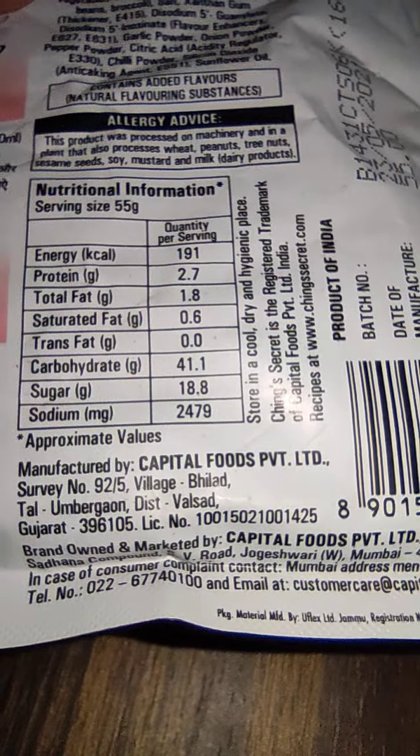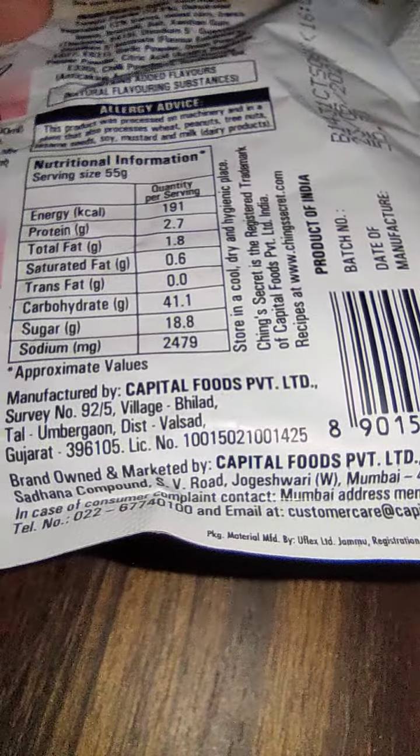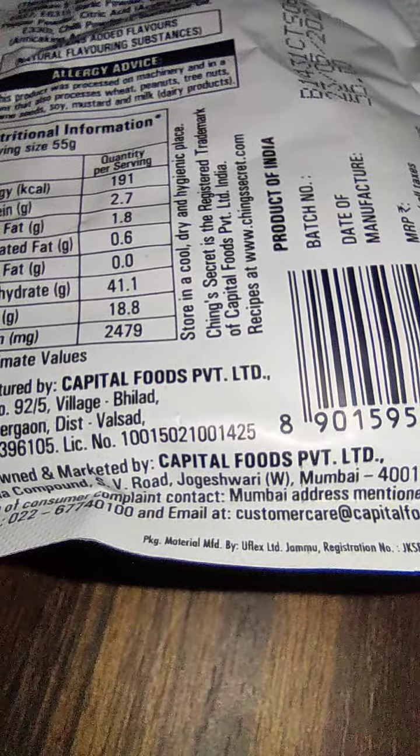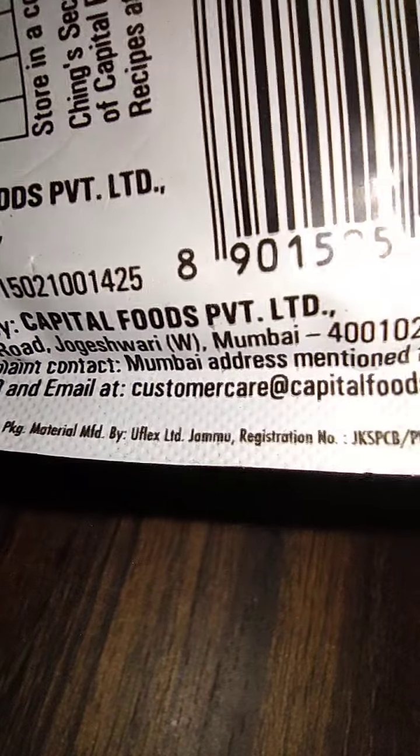Manufactured by Capital Foods Private Limited, Umargam, Valsad. The corporate detail: owned and marketed by the Jogeshwari Mumbai office of Capital Foods. Email ID is mentioned. Packing material by U-Flags, Jammu. Registration number is given.